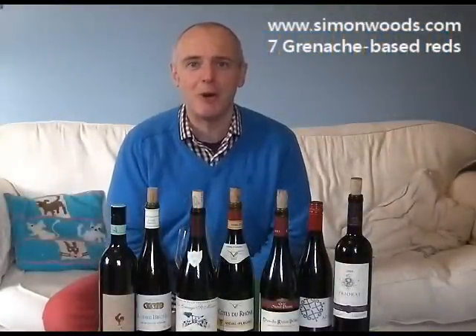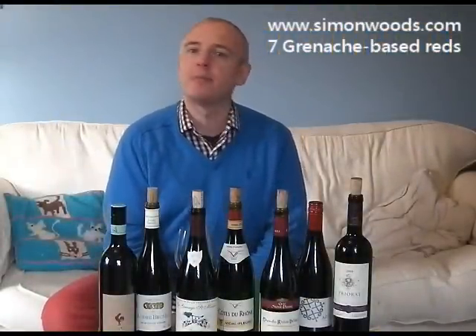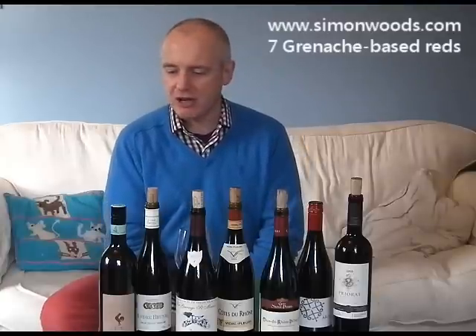Hi there, Simon from simonwood.com. I have seven wines in front of me — five from France, two from Spain. Common theme: Grenache, my wife's favourite grape.